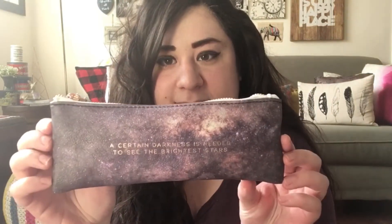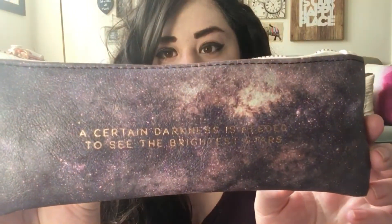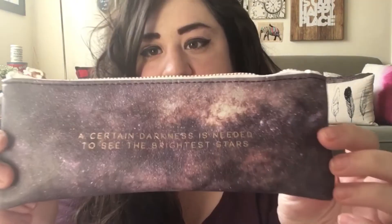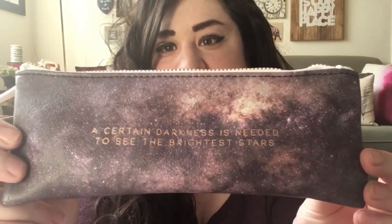The first thing I'm gonna grab is this little pencil case that I got from Chapters. I love it — I have all my pens and everything in it, and it actually says 'A certain darkness is needed to see the brightest stars.'